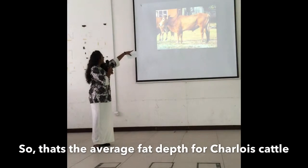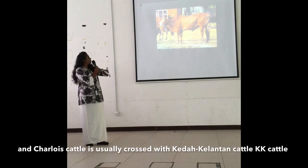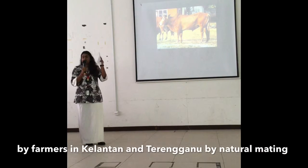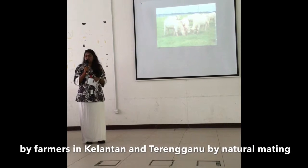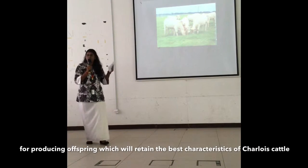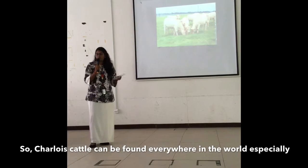That is the average fat depth for Charolais cattle. Charolais cattle is usually crossed with Kedah Kelantan cattle, KK cattle, by farmers in Kelantan and Terengganu by natural mating, for producing offspring which will retain the best qualities of Charolais cattle.